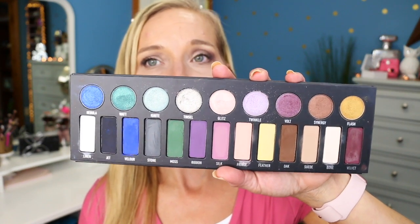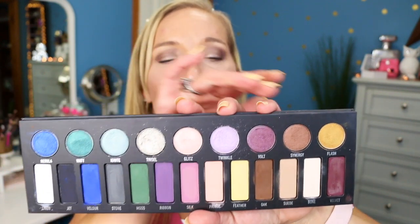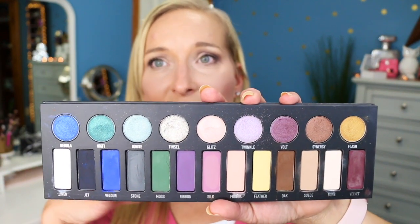You get tons of different color options here — all these colors are beautiful. All the ones on the bottom row are matte and all the ones at the top are shimmery shades. I just think it's absolutely gorgeous. They all blend really well and I have no problems with any of these colors whatsoever. I think this is a fantastic palette. If you have it, pull it out of your collection and play with it — it deserves to be played with.